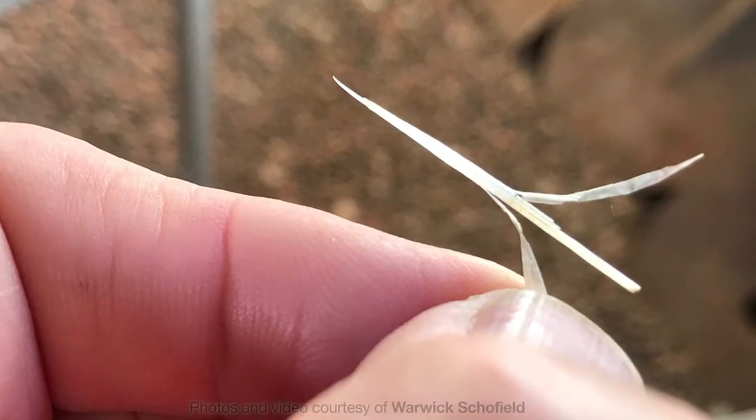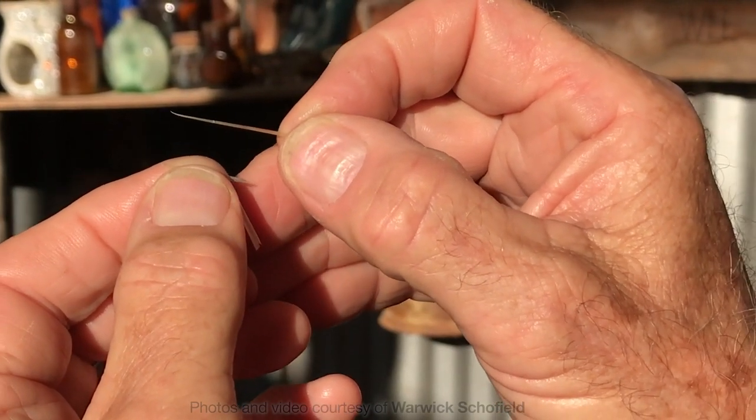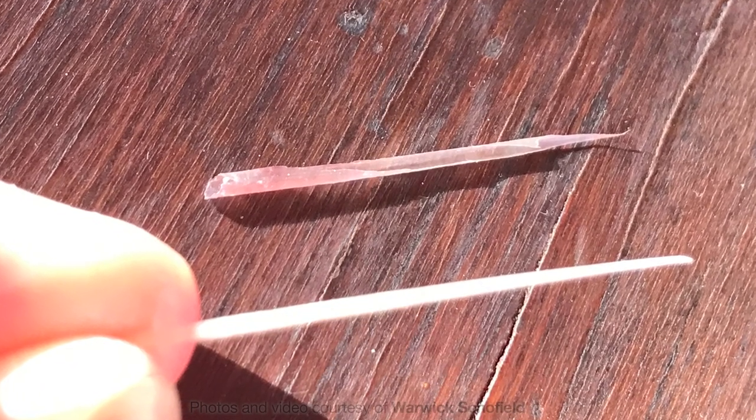The outside layer of the spine is a papery sheath that protects the spine but is also quite removable. We can see here Warwick carefully removing the sheath from a spine — don't try this at home. This means that when you're injured by the cactus, removing the spines will sometimes leave behind this sheath, which can cause irritation and sometimes even infection. It's a genuinely nasty mechanism and it works very, very well.